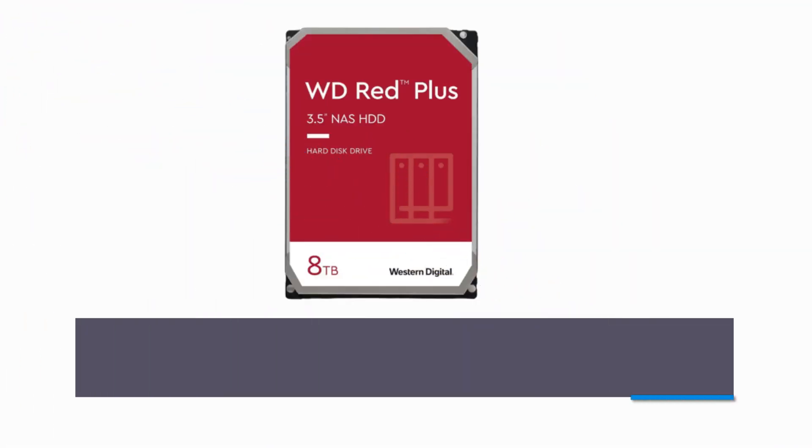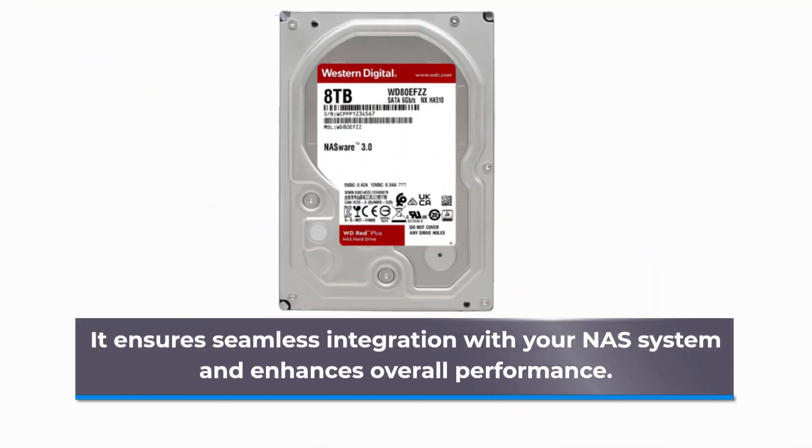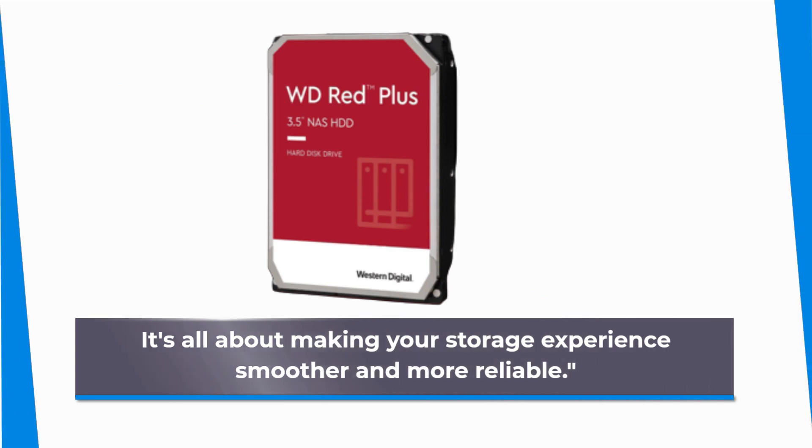For compatibility and efficiency, Western Digital equips this drive with NASWare firmware. It ensures seamless integration with your NAS system and enhances overall performance, making your storage experience smoother and more reliable.